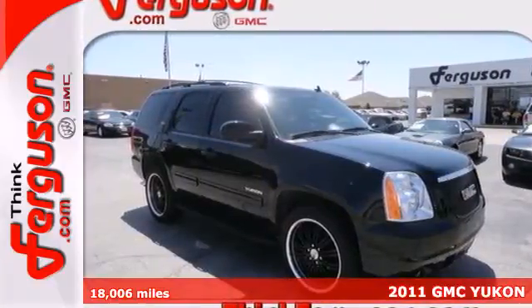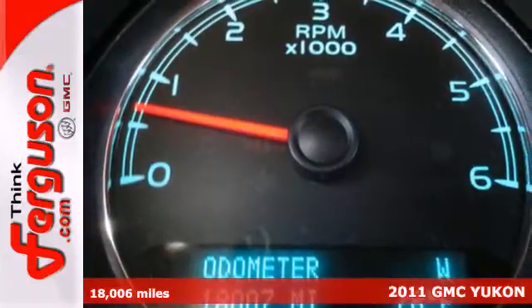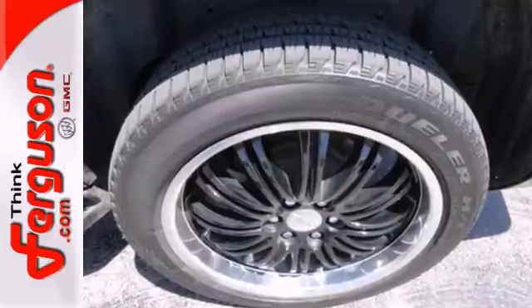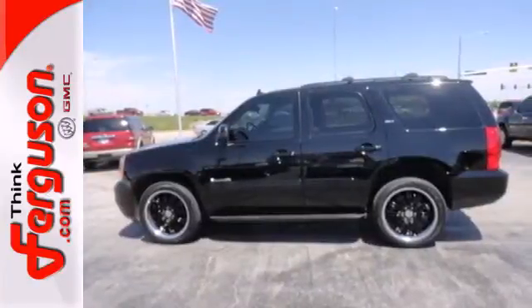Here's a 2011 GMC Yukon. It offers unsurpassed refinement, unprecedented comfort, and standard amenities including three-zone climate control, a tire pressure monitor, and a premium Bose audio system with MP3 input, iPod integration, and separate rear audio controls.